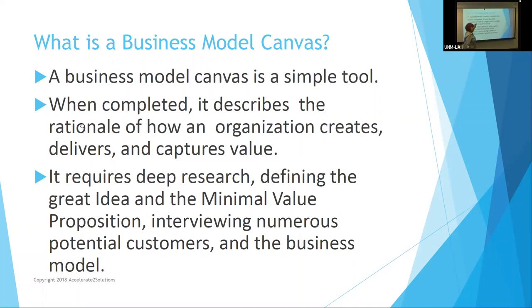The business model is simple — it's got a bunch of boxes. When completed, it describes the rationale of how you create, deliver, and capture value. Keep in mind that your entire plan isn't about the technology — it's about how you're going to create value for your customer. The very business model you use to get funding doesn't emphasize the technology; it emphasizes the value. It's also a calculator of cost and potential revenues, and it requires deep research.